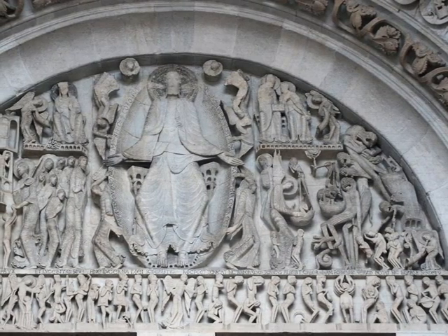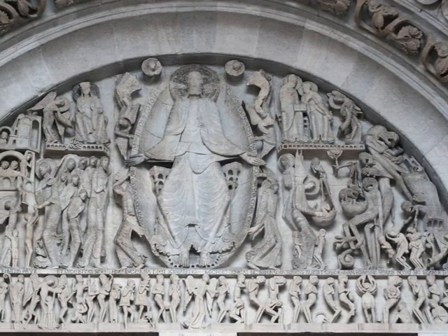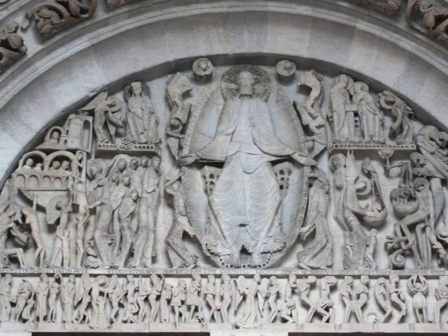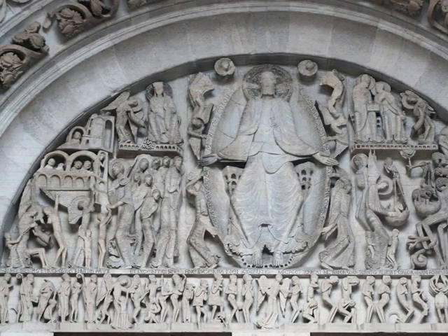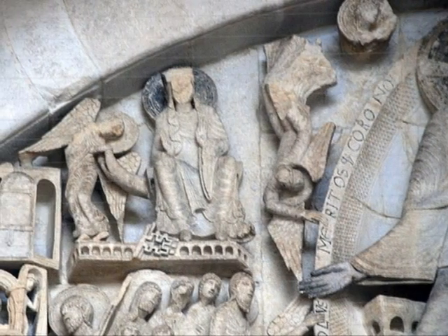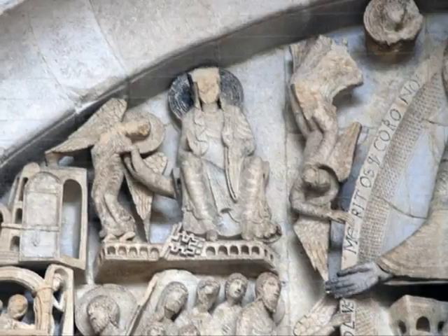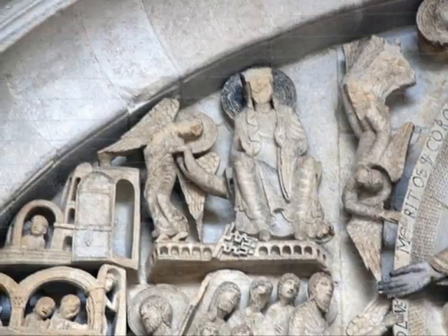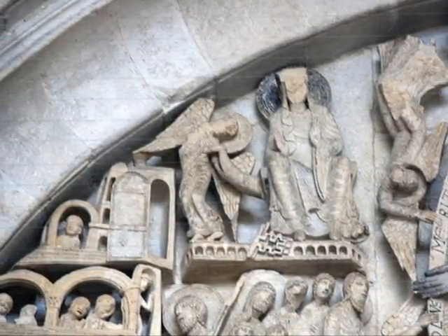There are four angels on the side of him — two at the top and two at the bottom. It seems like the two at the top are ushering him while the two at the bottom are holding him up. On the left of Christ are the damned going to hell, and on the right are the holy or blessed going to heaven. On the top right, you can see the Virgin Mary sitting on the throne. Next to Mary is an angel with a trumpet, blowing it to wake up the dead and announce the coming of Christ.